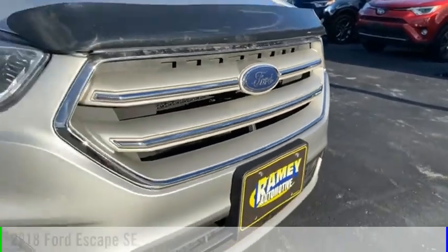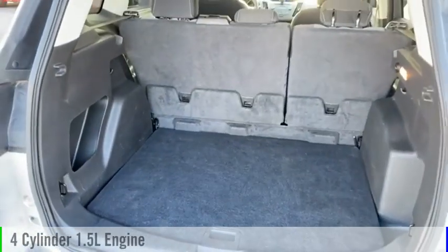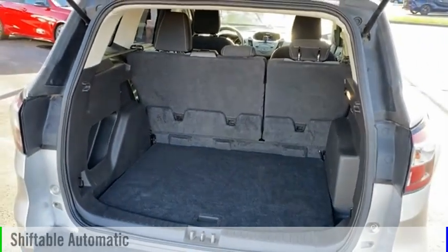This vehicle is powered by an all-wheel drive, four-cylinder, 1.5-liter engine, and comes with an automatic transmission.